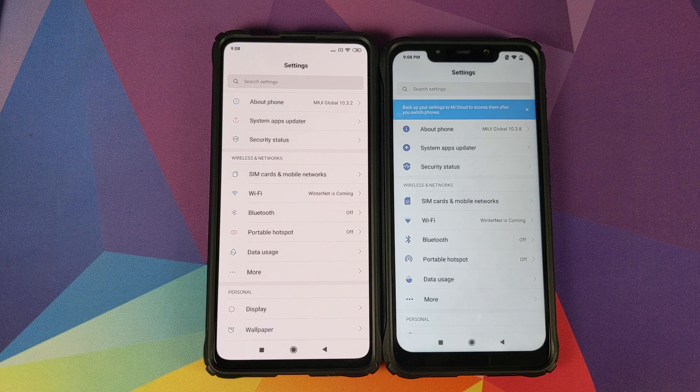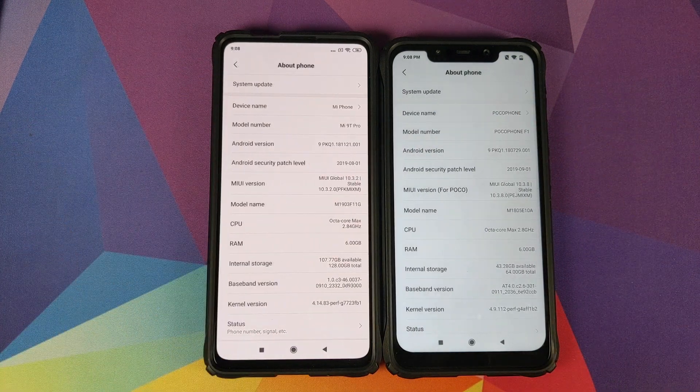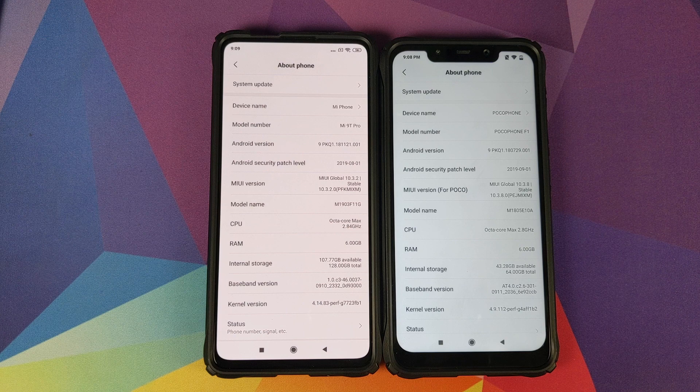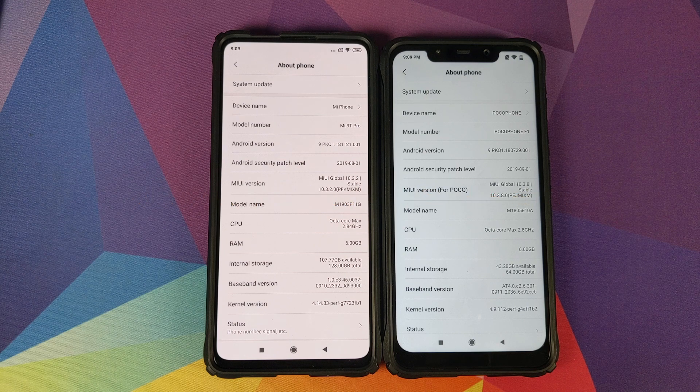Hey peeps, what's up? Manchi here, back with another video. And in this video, we're going to do a Wi-Fi speed test between the Xiaomi Mi 9T Pro and the Xiaomi POCO F1. You can see that both of these phones are running their latest global stable versions from Xiaomi. I'm doing this test because I made a video about Xiaomi Mi 9T Pro Wi-Fi issues, and a lot of peeps commented on that video.